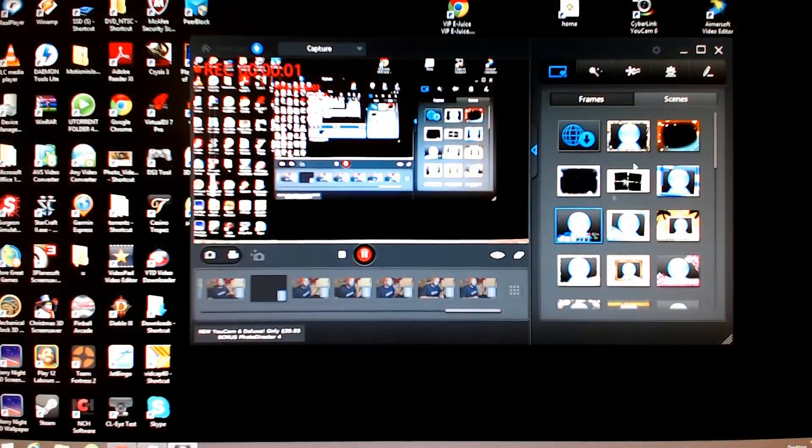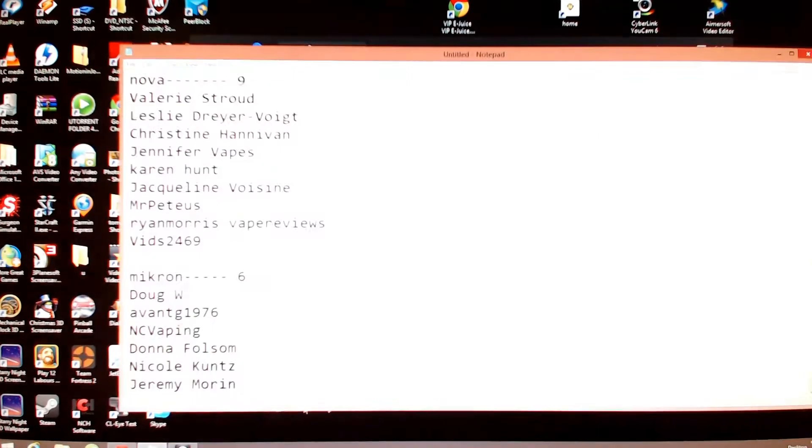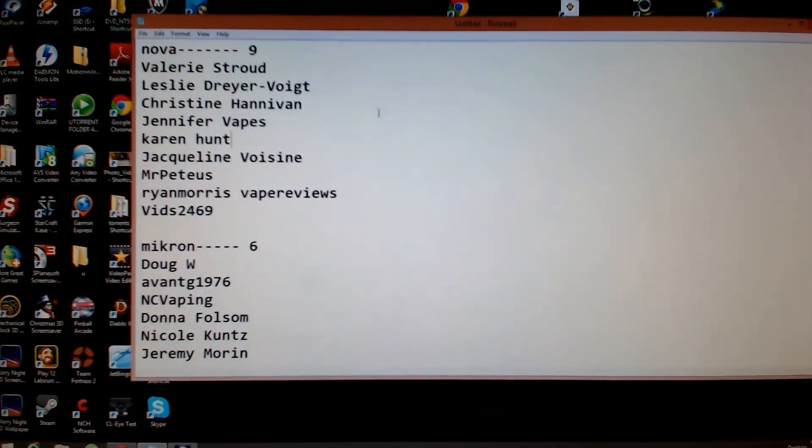I'm going to switch the camera around so you guys can see my monitor, and we'll go to random.org and pump the lists in to create some random lists. Here are the list of names.